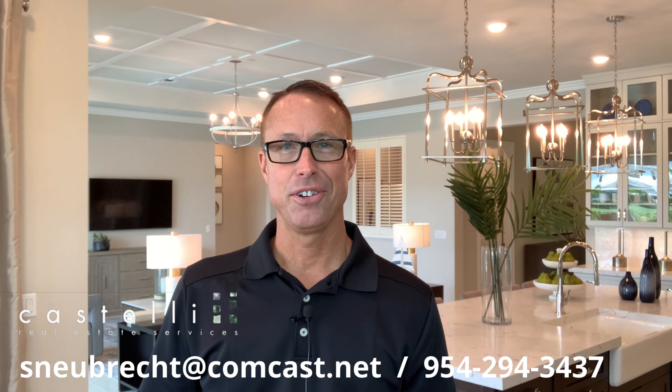Hello there and welcome to Living the Fort Lauderdale Lifestyle. I'm Scott Newbrecht and today I have ventured outside of Broward County. I am up in Palm Beach Gardens touring a new construction community called La Terre at Avenir. These homes are absolutely outstanding. Let's take a look around.